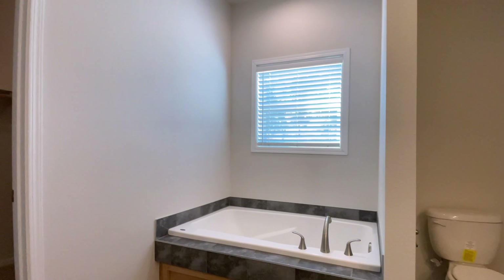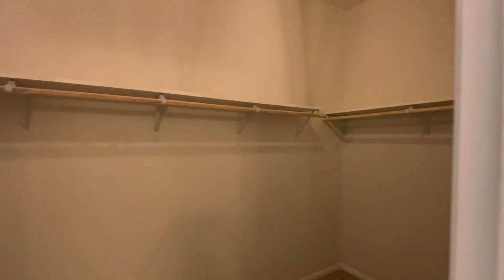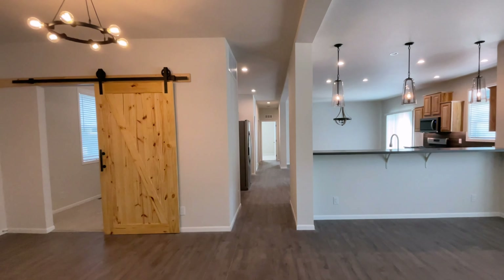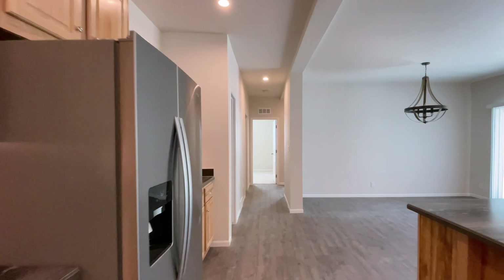Earlier today there were deer walking out here — just a really cute area. Love this house and I'm so happy for the family that ended up buying it. Let's go take a look at the master bedroom, but on the way we have a little surprise.